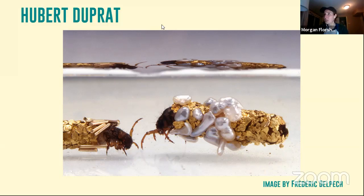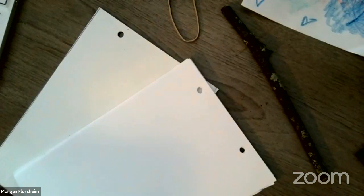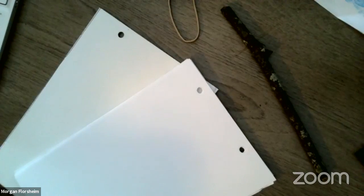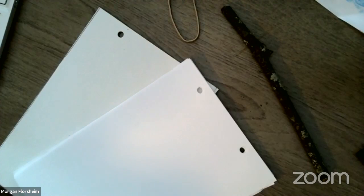I'm going to stop sharing my screen and we'll dive right into our first craft. If you have any questions, feel free to drop them in comments. My co-worker Catherine is on, so she will let me know if we have any questions. As you can see, we've got a few materials for this first craft, which is going to be making a portable nature journal that you can carry around with you and use to draw and document the natural world around you.